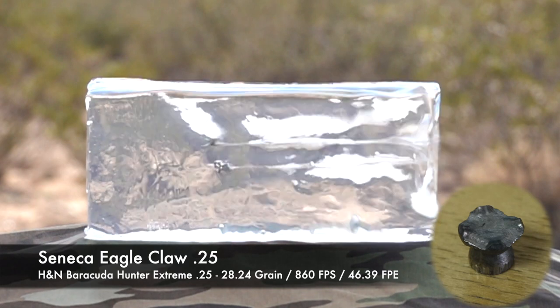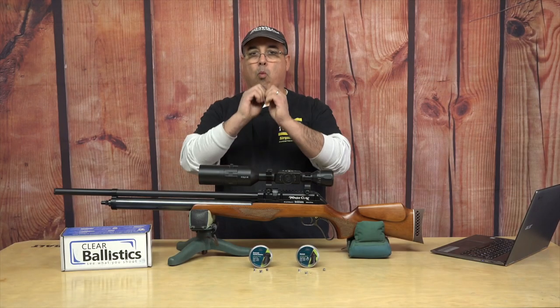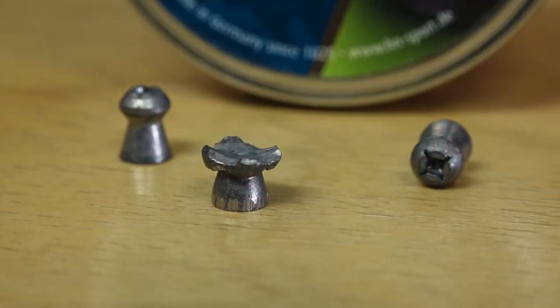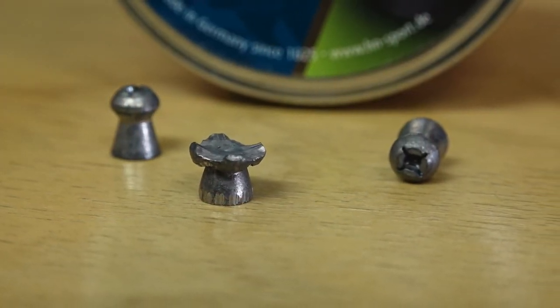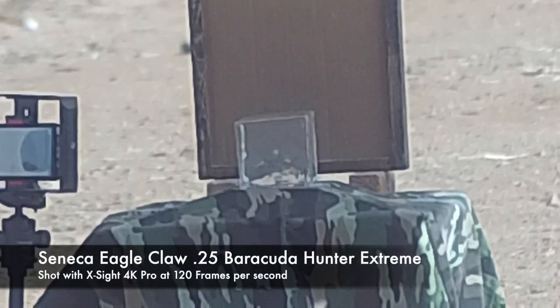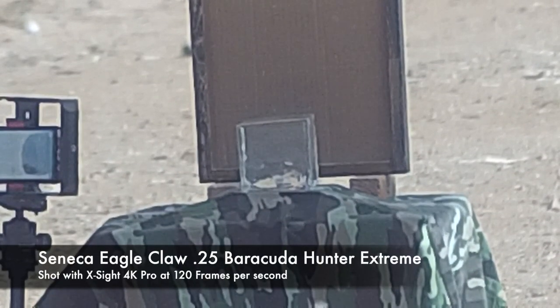And when they hit the gel, they expand. We've actually pulled those pellets out of the gel and they really expanded well. When you look at the difference between the pellet out of the tin and what we're pulling out of the gel, you can see that all of that energy is just dumping right into whatever you're shooting.